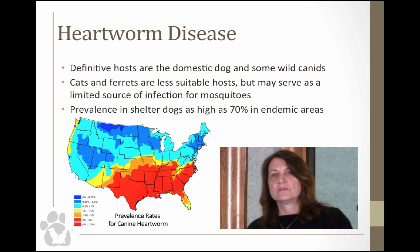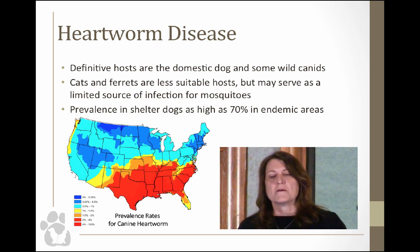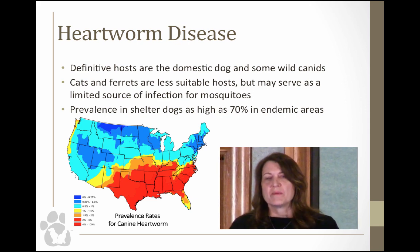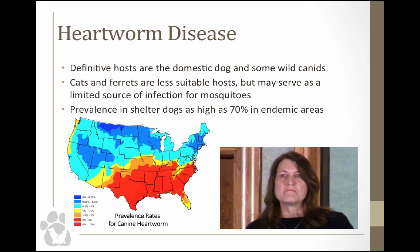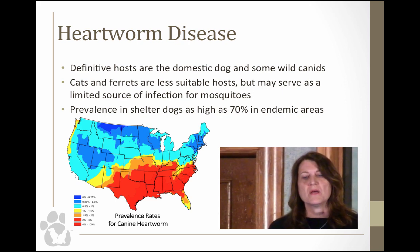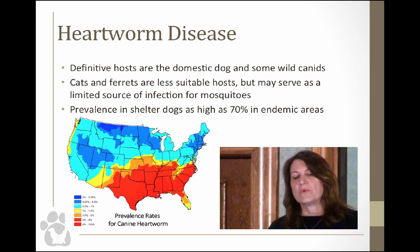Dogs are the definitive host, and there are also wild canids that serve as reservoirs, like coyotes, otters, and wild wolves if you're in an area that has them. Cats and ferrets are also considered potential hosts, but they aren't really perfect hosts of the disease and don't really have the classic signs we see in dogs. In shelter dogs, we can have a prevalence as high as 70% in endemic areas.